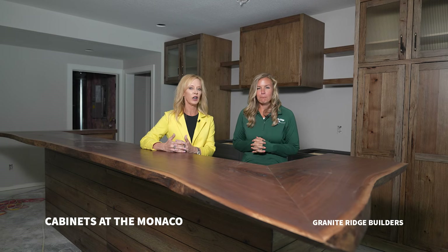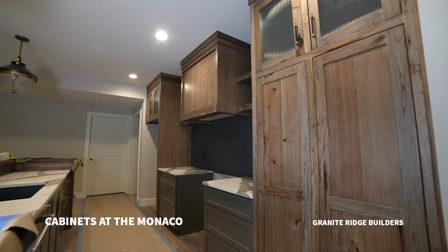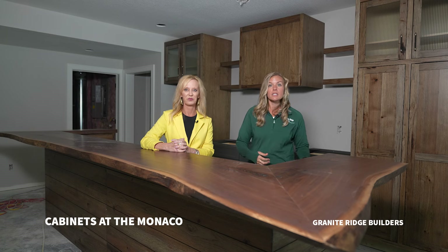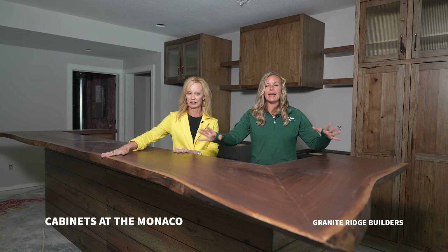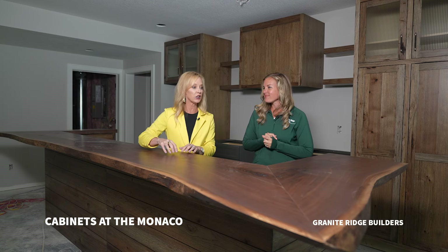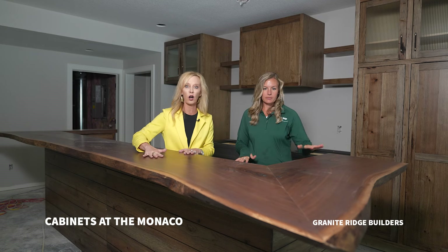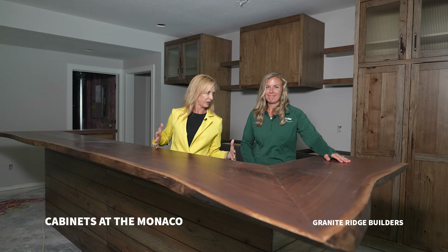Let's talk about the cabinets down here — this is a great example of mixing different cabinets. We have painted, we have wood, and different cabinet faces. This kitchen is a secondary kitchen for the home in the basement and it has great features: wonderful accessories, floating shelves, reeded glass design, and this amazing walnut live edge countertop. It has a coating on it so it's very practical — you can set a cup on it.